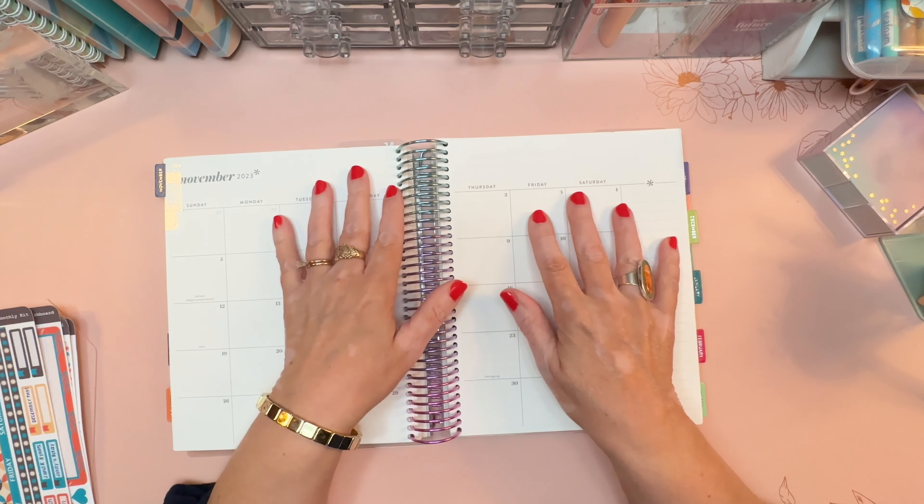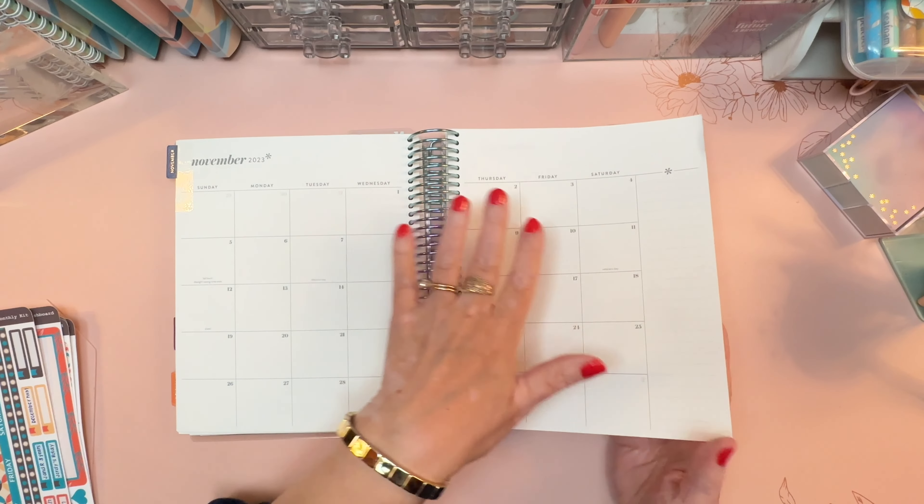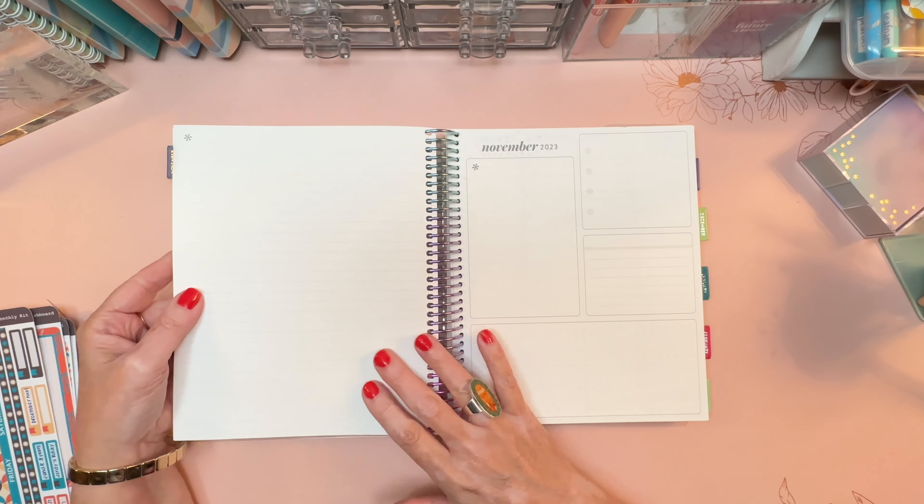Hi everyone, it's Sarah from Plan Sarah Plan and welcome to my November setup plan with me, where I will set up the month view, the dashboard, and the notes pages.